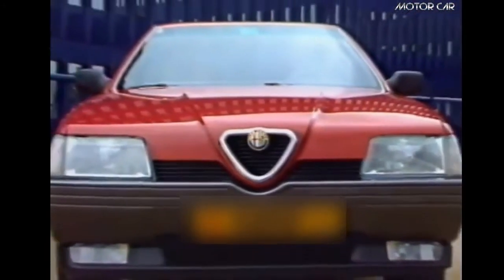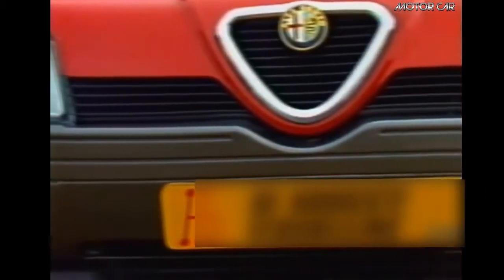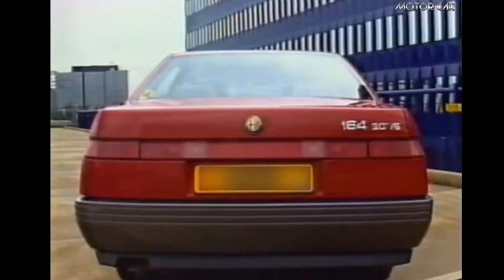During the 10 years that the 164 was built, there were two major re-stylings. The first took place in 1990 with some interior changes. From 1992, there was also exterior re-styling with new bumpers and headlights and a redesigned interior.